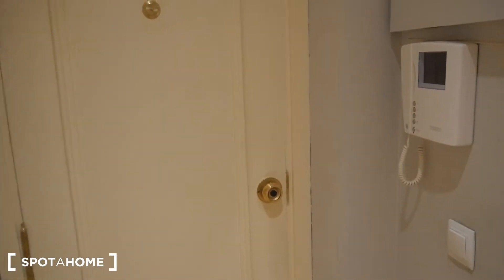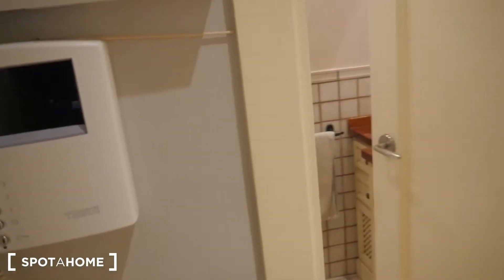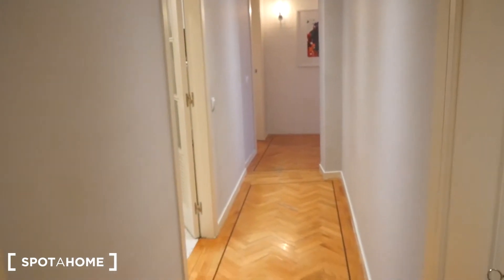We're going to start with the entrance. This is the intercom system — in case someone wants to get into the building, you'll just hear a little bell. This is the entrance hallway, and to the left here we have the bathroom.